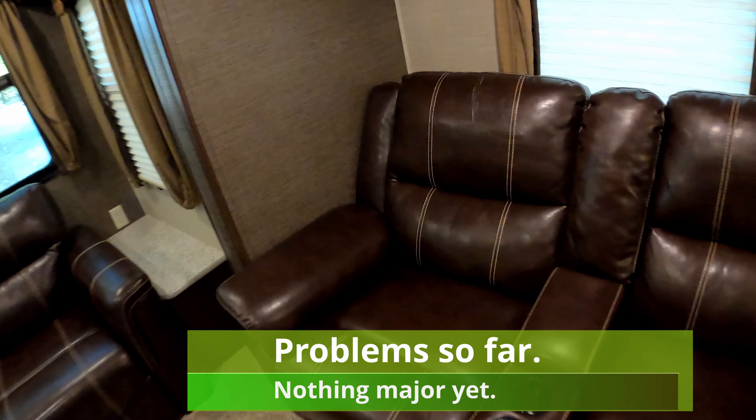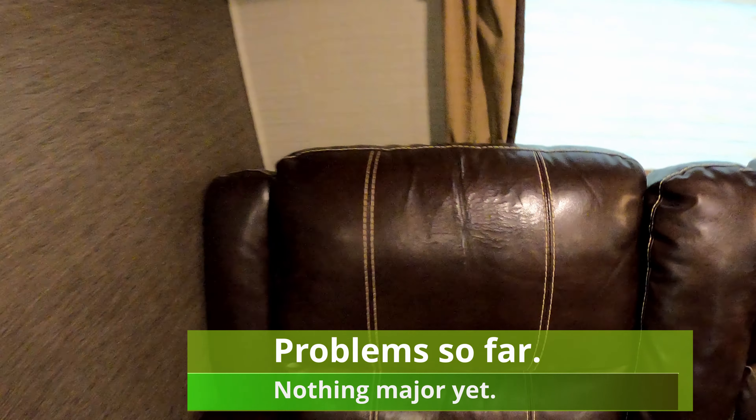The reclining theater seats — this is one of the few issues we have found so far. The material is starting to crack and separate at the end of the fourth season. We've continued trying to treat it; it hasn't gotten real bad but it's obviously not right.